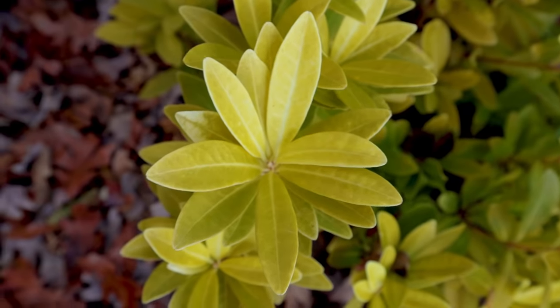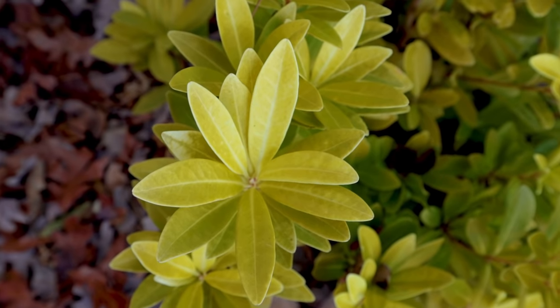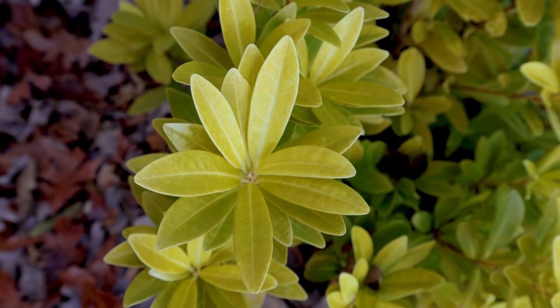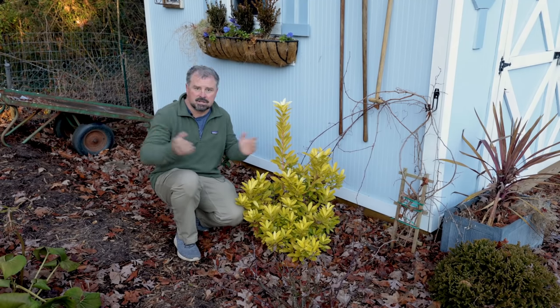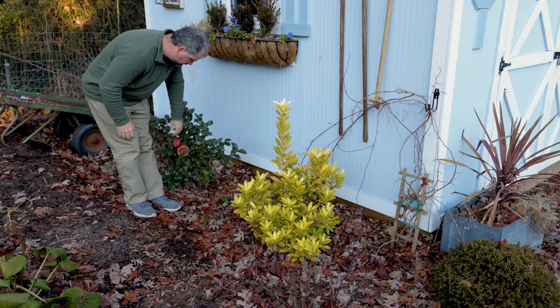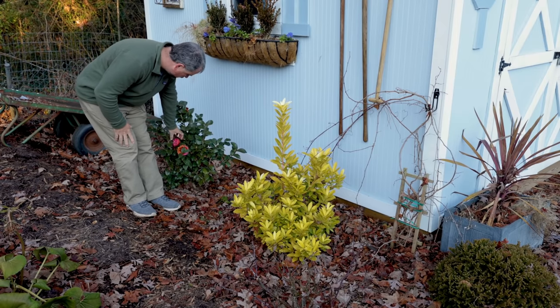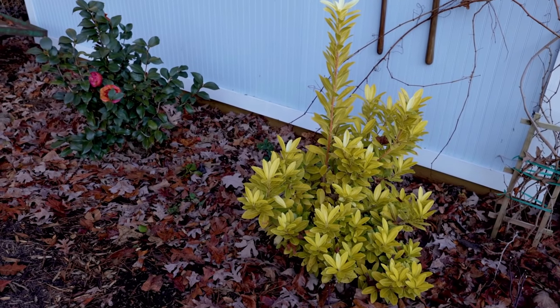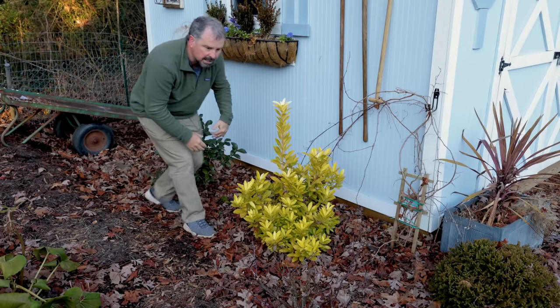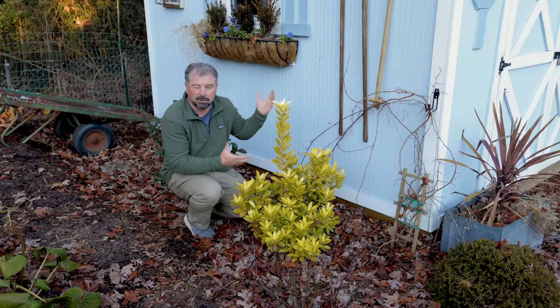The new growth in the spring is even brighter than this, but in the winter, you just can't get a pop of color in a winter garden like this, typically, without flowers. Behind it, I've got an Early Wonder camellia, which has been blooming up until recently. It's still got a few more flower buds on it, but it's got that big double pink flower. I think these are going to look great together as they grow and mature on the side of this building.